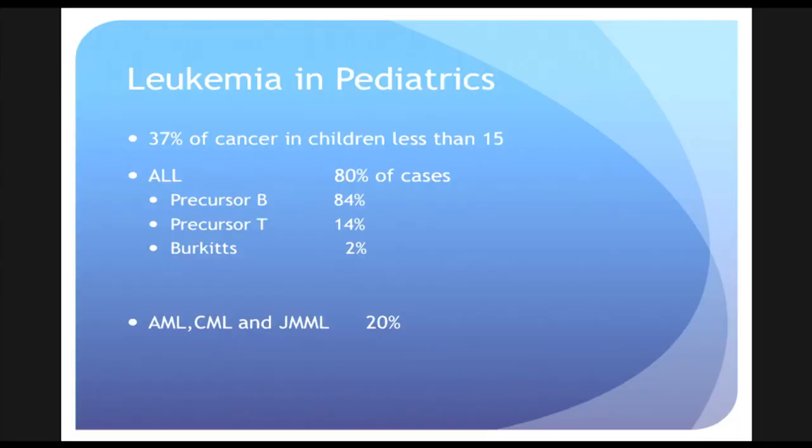My name is Gary Dahl. I'm a professor of pediatric hematology oncology at Stanford University, and I've been involved with treating children with cancer for many, many years. When I started, the cure rate was very low, and at the present time, we're curing almost 80% of children with cancer.